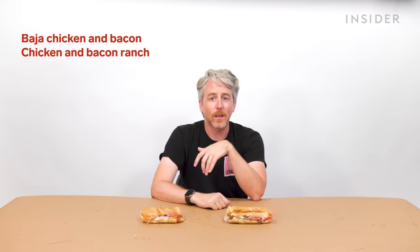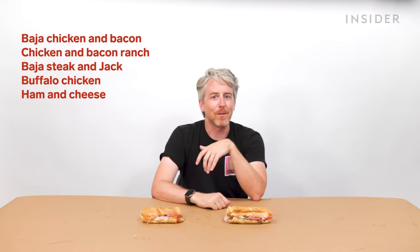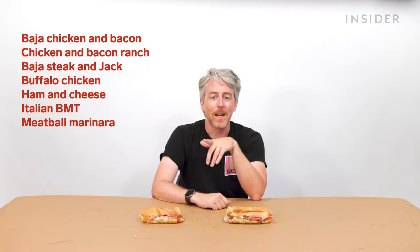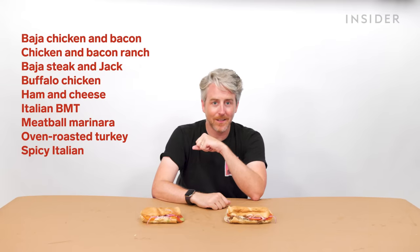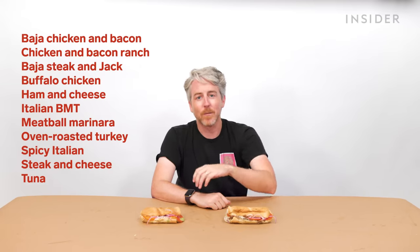Another US exclusive option is the melt. The list goes as follows: Baja chicken and bacon melt, chicken and bacon ranch melt, Baja steak and Jack melt, buffalo chicken melt, ham and cheese melt, Italian BMT melt, meatball marinara melt, oven-roasted turkey melt, spiced Italian melt, steak and cheese melt, and tuna melt.